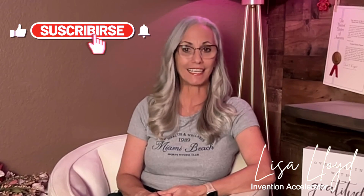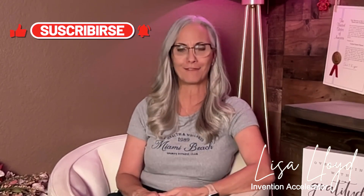And don't forget to like, subscribe, and hit the bell icon for more free tips to bring your inventions to market. Happy inventing!